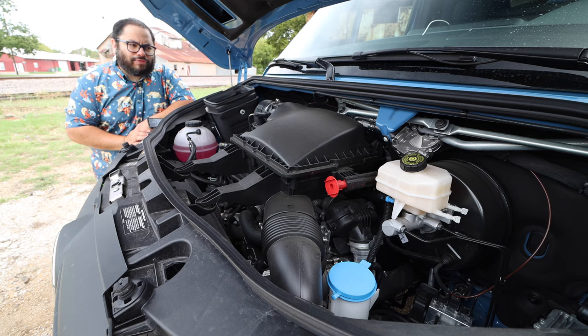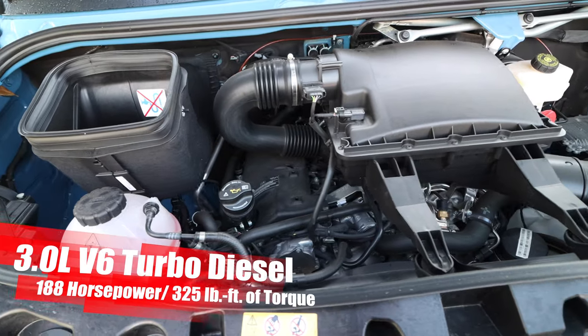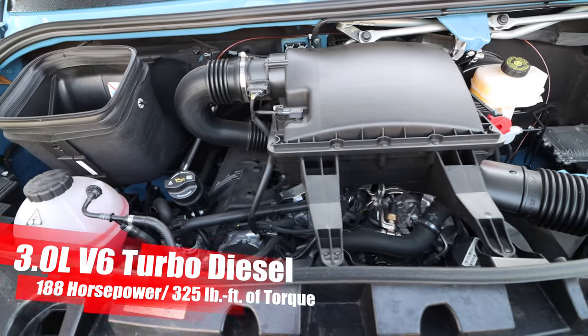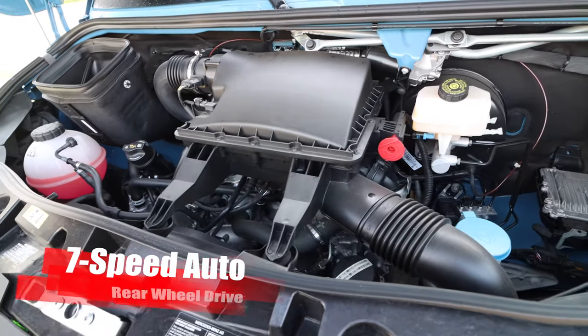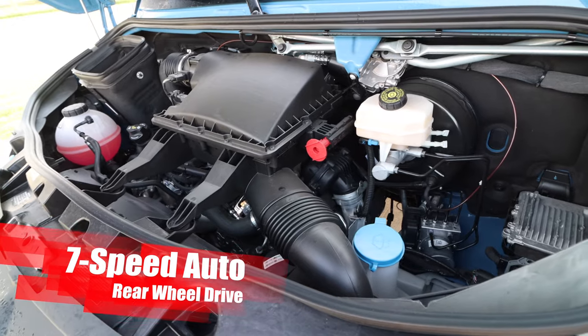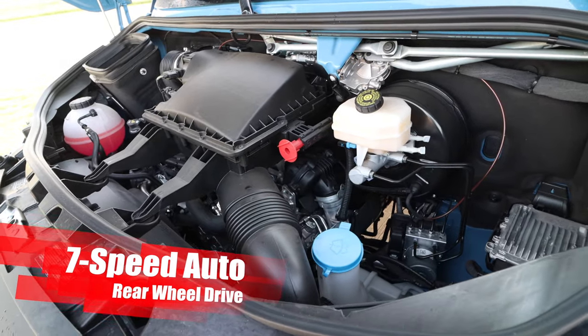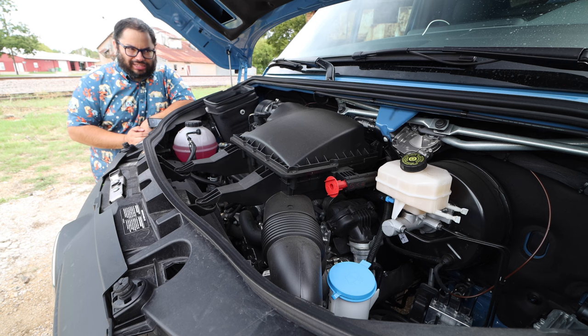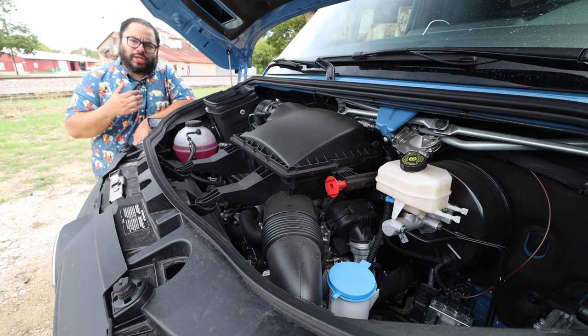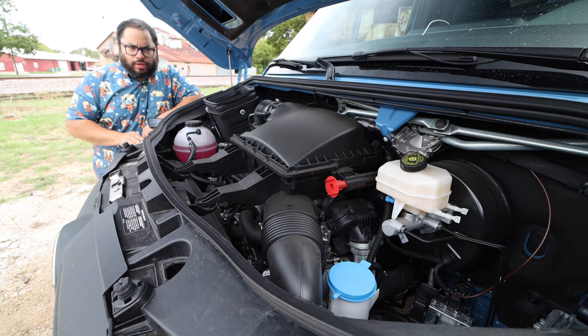Under the hood, you have the 3.0-liter V6 turbo diesel, cranking out 188 horsepower and 325 pound-feet of torque. It is connected to a seven-speed auto and goes to the rear wheels. There are different configurations for the Sprinter — you do have a four-cylinder option, a six-cylinder gas option, and this V6 turbo diesel.